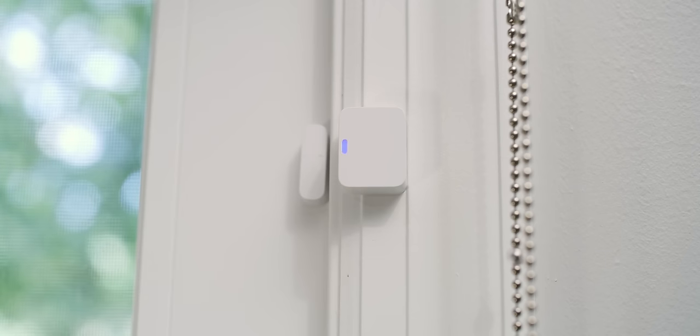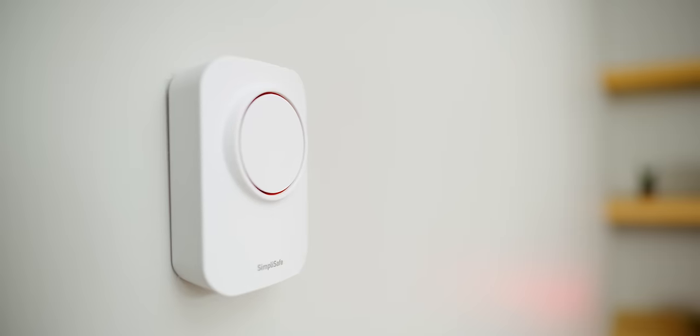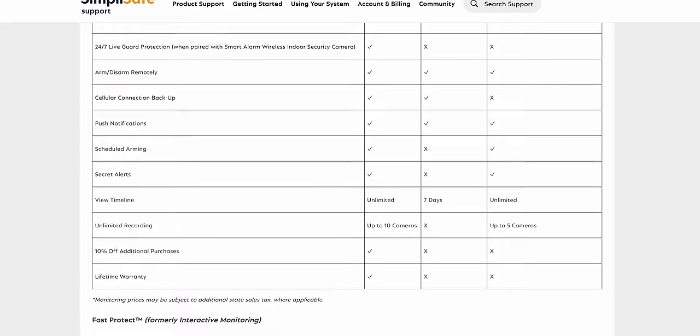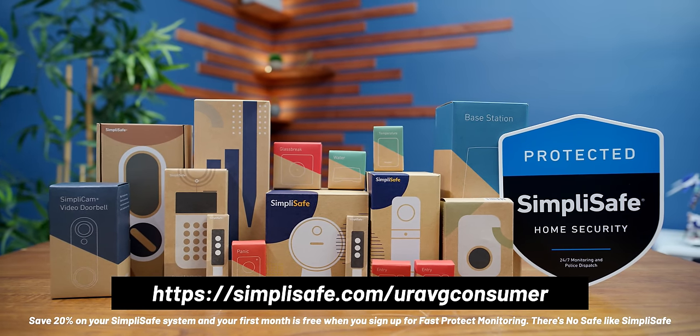Not to mention it's all really easy to set up — you don't even need a service appointment, you get all your equipment delivered right to you and you're good to go. If you want to try it out, you can save 20% on your SimpliSafe security system when you sign up for a Fast Protect plan and get your first month free. Visit simplysafe.com/youraverageconsumer or hit the link in the description to get started.